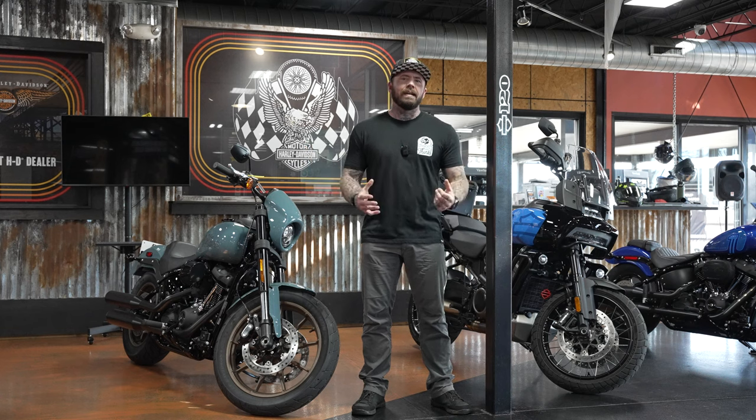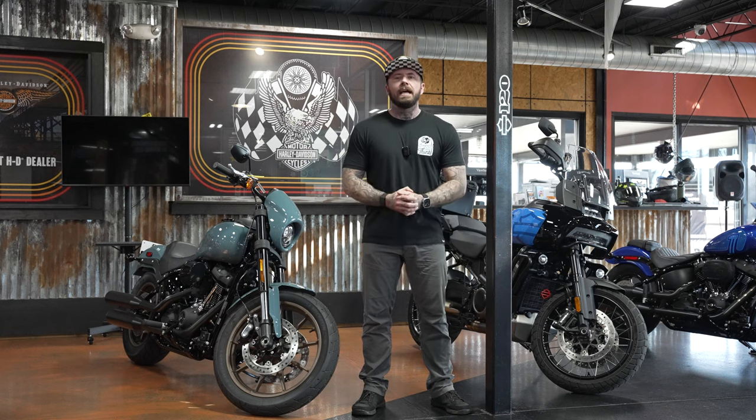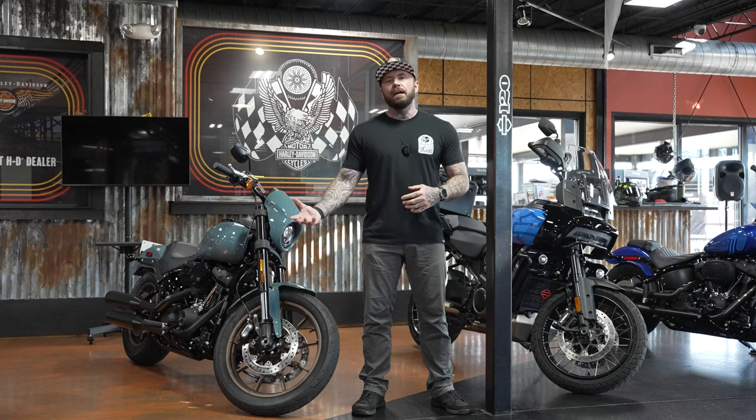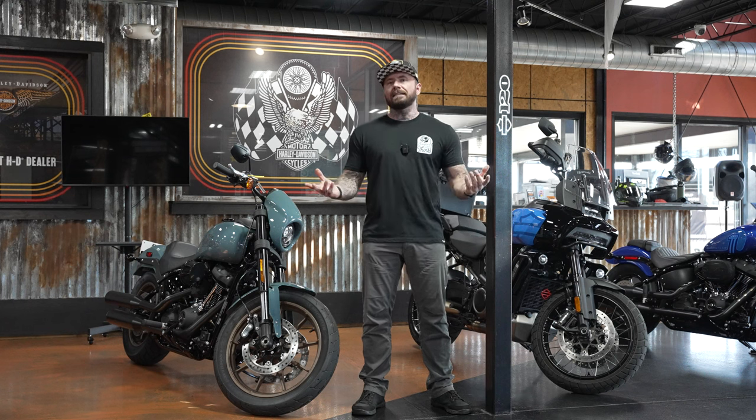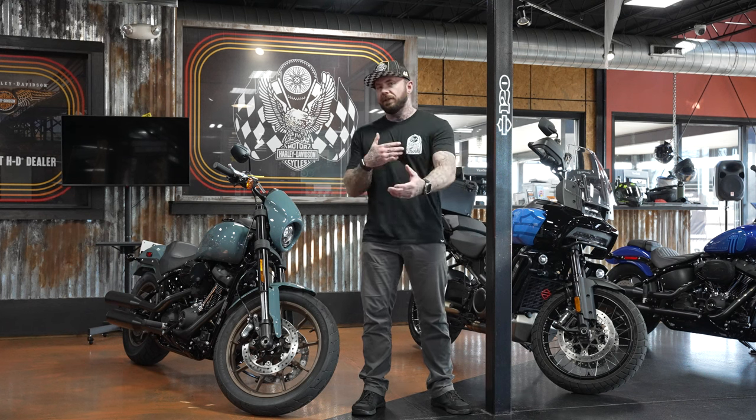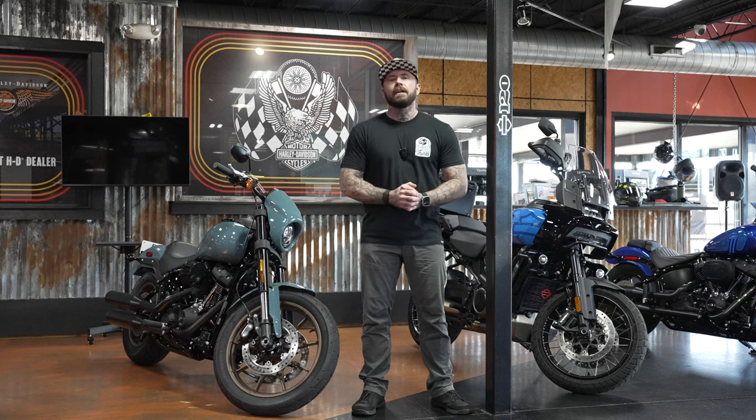I want to thank a special customer here at Tim's Harley Davidson — Mr. Steve Whitfield. He came up with the idea for this video. He and I were talking, and he ended up trading his Low Rider S for the Nightster S. I asked what prompted him to do so, and that conversation led to this video. So Steve, thank you for that idea. Subscribe if you're not already, like the video if you enjoyed it, and I'll catch you guys in the next one.